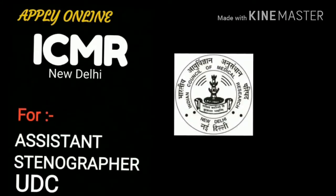Hello, I am your Sparks Stenographer. Today I am going to tell you about a new recruitment in ICMR, which stands for Indian Council of Medical Research. It is a body regulated by the Indian government for the promotion of drugs and biochemical research.